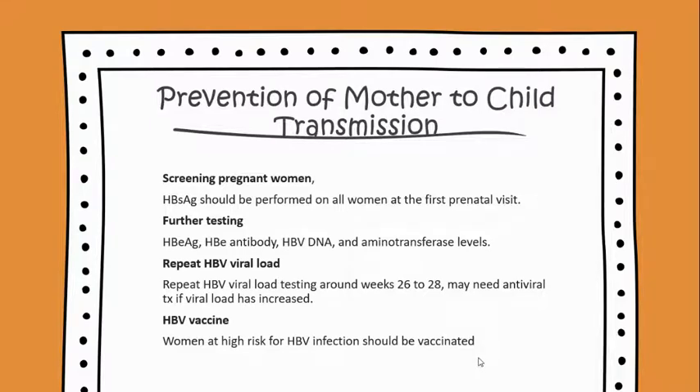Repeat HBV viral load testing around weeks 26 to 28, and the patient may need antiviral treatment if the viral load has increased. Lastly, the hepatitis B virus vaccine would be necessary if the woman is at high risk for infection.